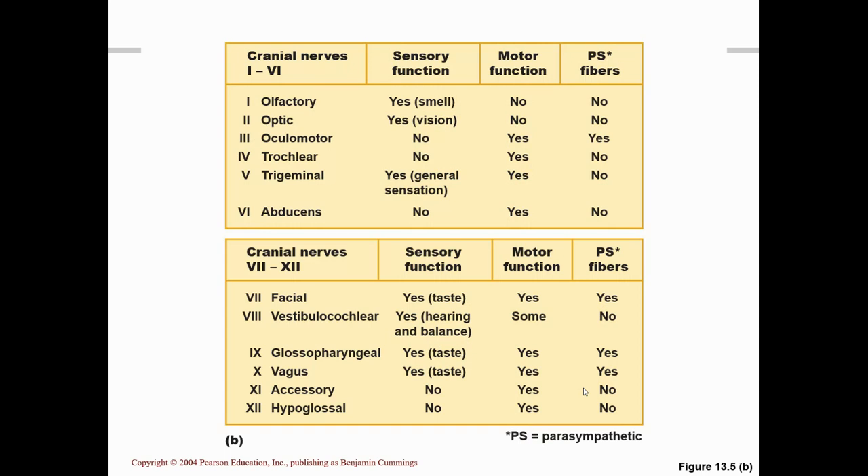This table shows each nerve and then shows whether it has sensory or motor function, or both.